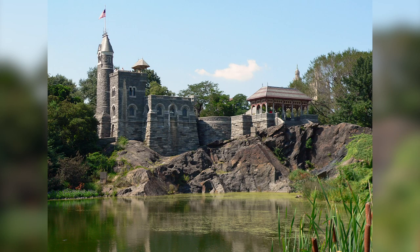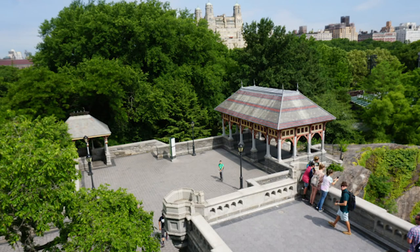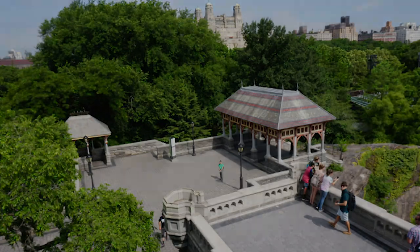The Belvedere Castle had become a place for visitors of the park where you could buy from the gift shop, go to free programs for families in the community, and even a place for bird watching.